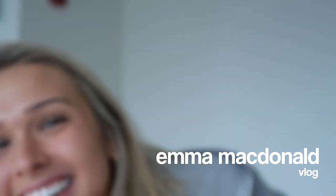Hey guys. That was the weirdest thing I've ever done. I don't know why I started my video like that. But hey, what's up?